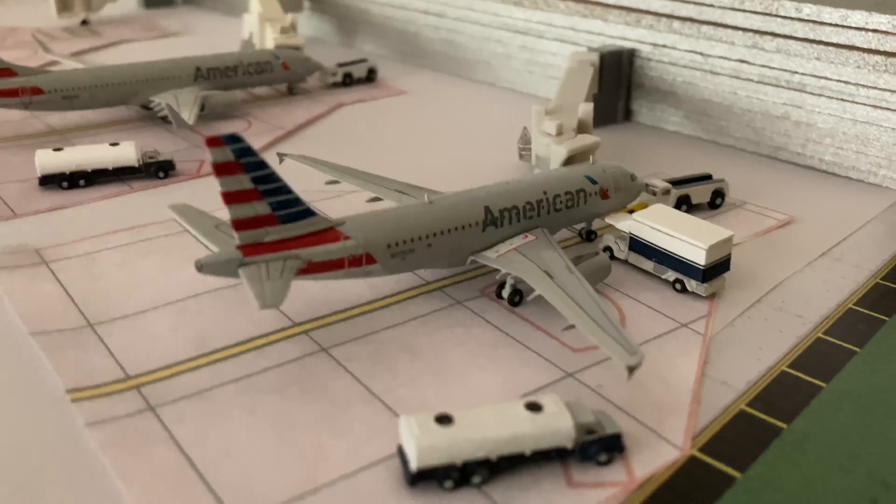Then an A321 that gets substituted every so often - flight 199 with service to Denver. United Embraer 175 operating flight 6013 with service to Houston. Here's the new library livery Embraer 175 operating flight 5604 with service to Denver. And then the last Embraer 175 is heading to Chicago.